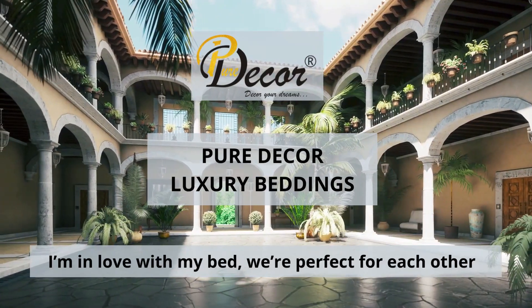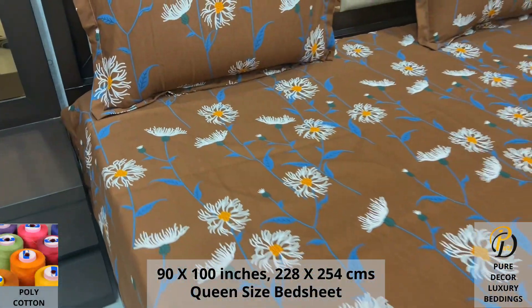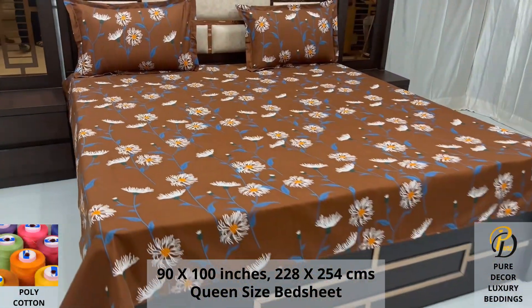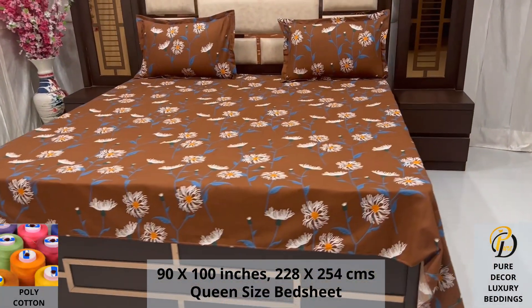Welcome to the world of Pure Decor Bedding Collections. Our poly cotton queen-size bed sheet along with two pillow covers tucks under the mattress of your bed easily and comfortably. Expert weave and super fine finish makes it a perfect choice for your bed.